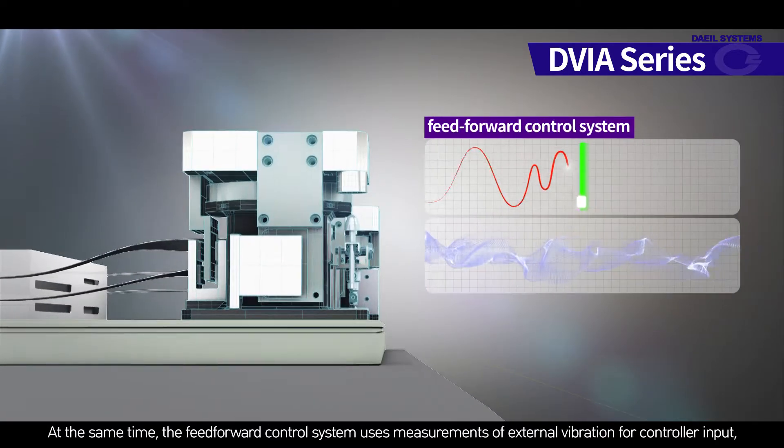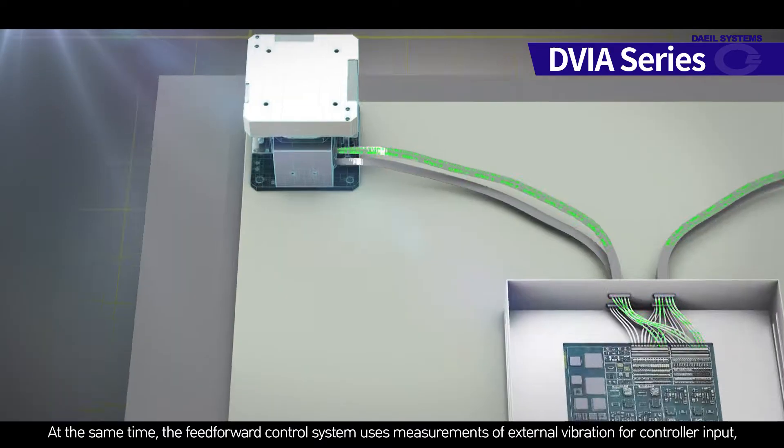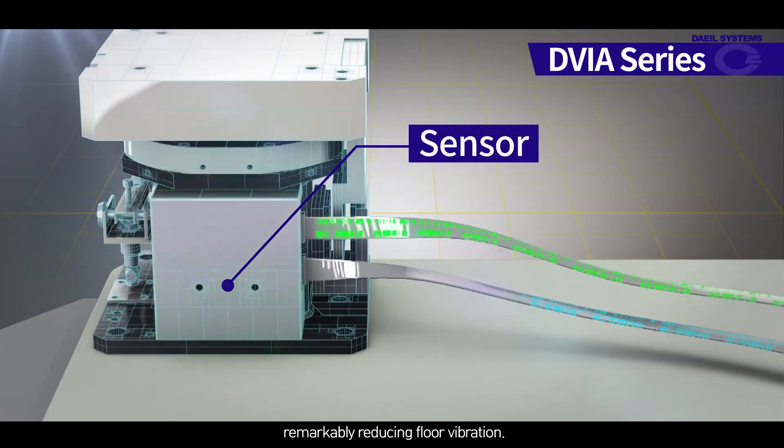At the same time, the feed-forward control algorithm uses measurements of external vibration for controller input, remarkably reducing floor vibration.